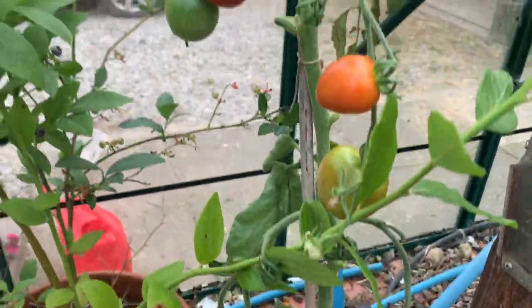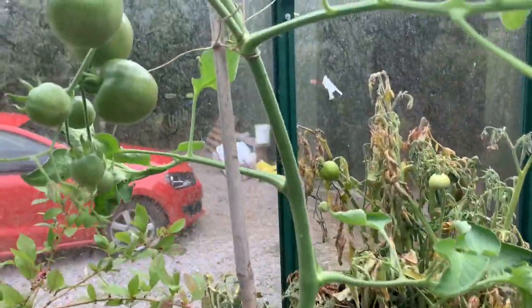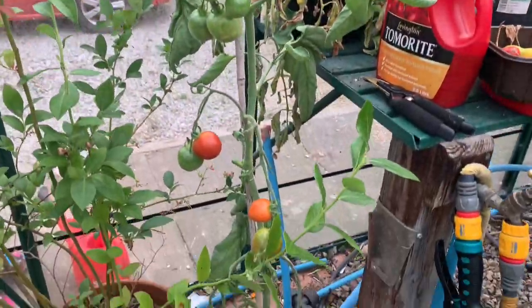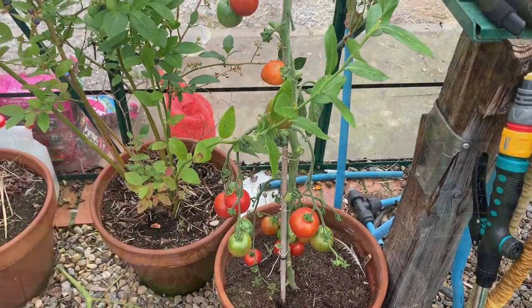This variety of tomato here is called Bloody Butcher, and the reason I got it is because I found it funny — Stephen's a butcher and sometimes that's my pet name for him. Anyway, this variety is recommended and it's on my list for next year definitely.